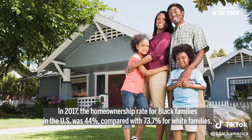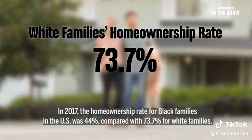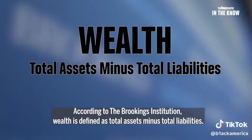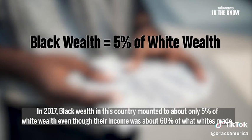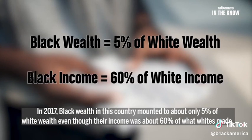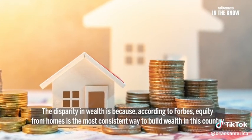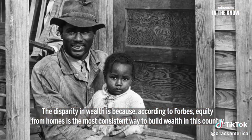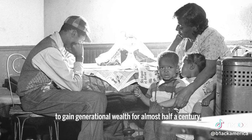In 2017, the home ownership rate of black families in the U.S. was 44%, compared to 73.7% for white families. According to the Brookings Institution, wealth is defined as total assets minus total liabilities. In 2017, black wealth in this country amounted to about 5% of white wealth, even though their income was about 60% of what whites made. The disparity in wealth is because, according to Forbes, equity from homes is the most consistent way to build wealth in this country. But without the same advantages, black people were boxed out of the best opportunity to gain generational wealth for almost half a century.